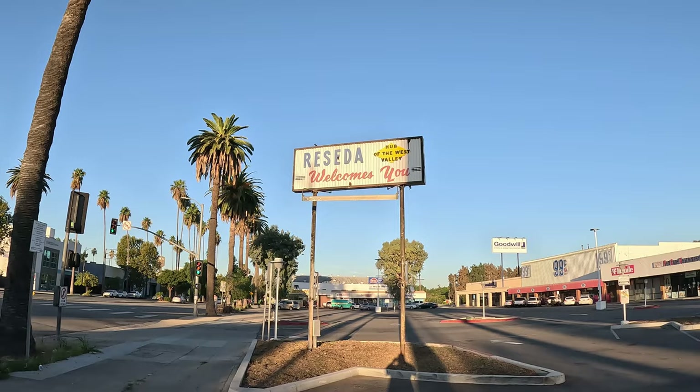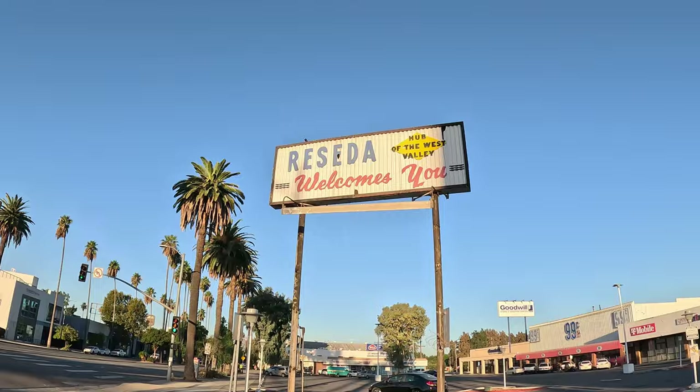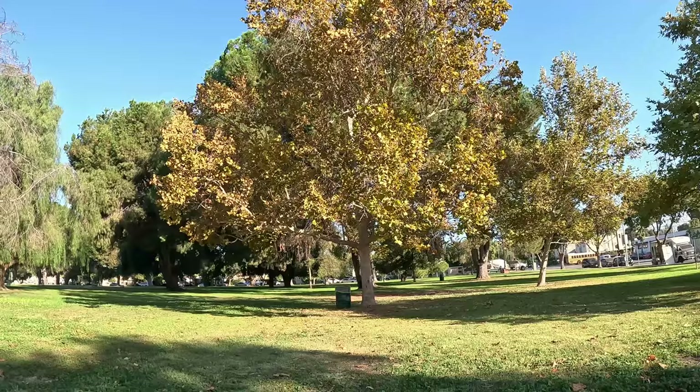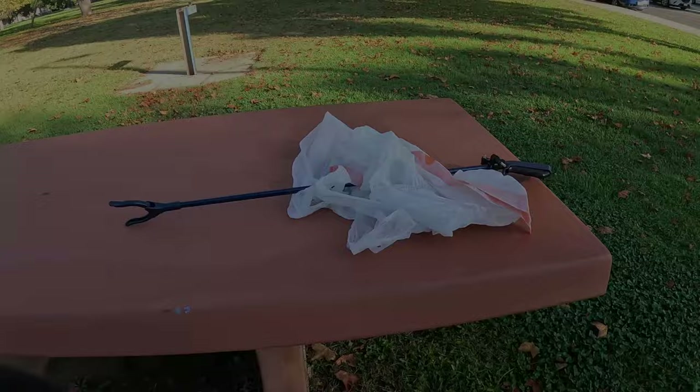Well, hello everybody. This is Huell Houser, and I'm standing here in the heart of Reseda, a neighborhood in the Los Angeles Valley. Louie and Cameron both have the day off, but that's all right because I've got a nose for news, and the news today is trash. Good morning everybody, and welcome to Dreck Dreck. We're here at a park to be determined, and I'm here to do what I do best, and that is pick up trash.